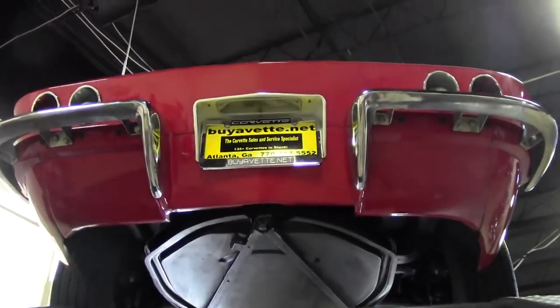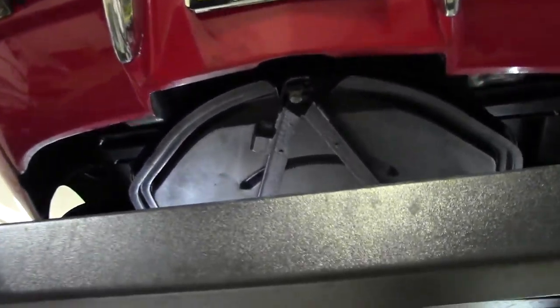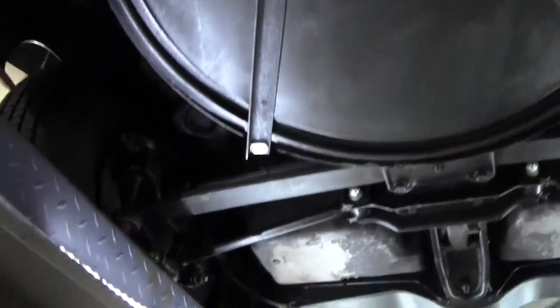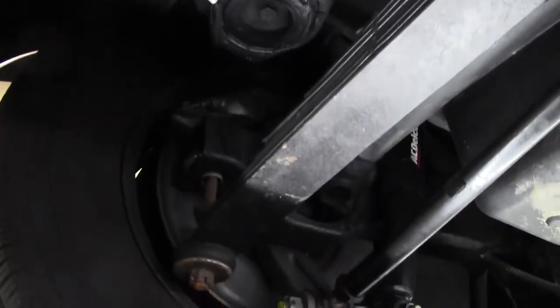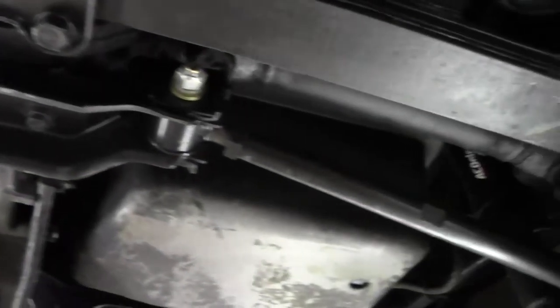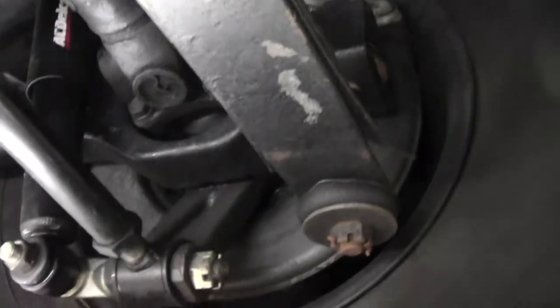If you would like us to go out and locate and find a specific year Corvette, we'll be glad to do that. We will bring it in and inspect it. We'll put it up on a rack just like this one and go through and check everything out for you. Just one of the services we offer.